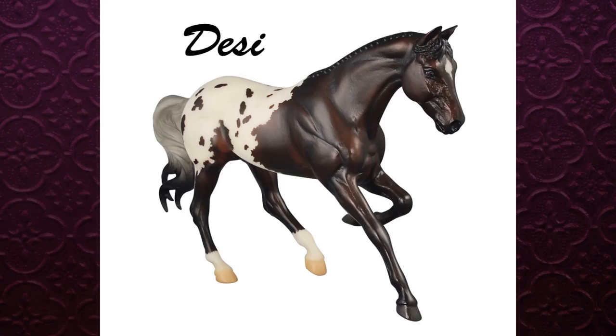There is also one called Desi, which is the open show reserve prize. I'm not personally a fan of the Gem Twist mold — I don't know why but I just never really like it that much. I think I have one in my entire collection. The color on it is pretty though — it's a nice little blanket appaloosa.